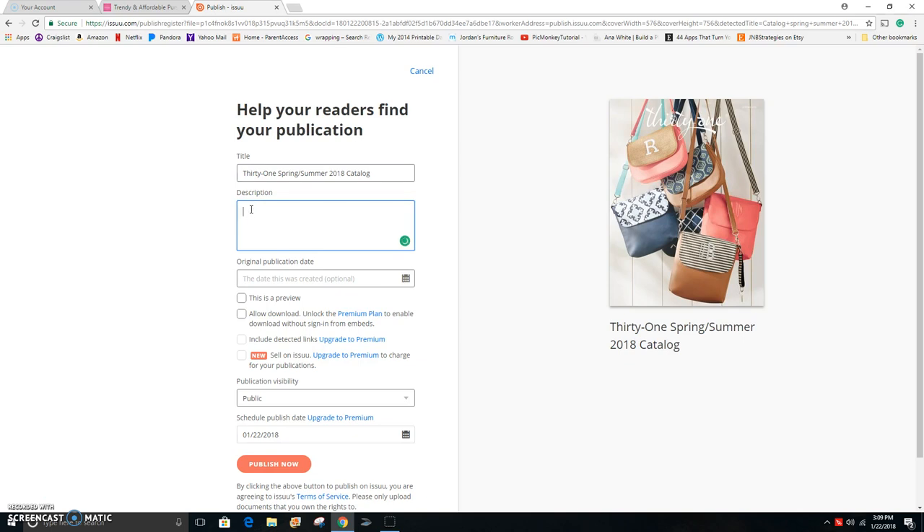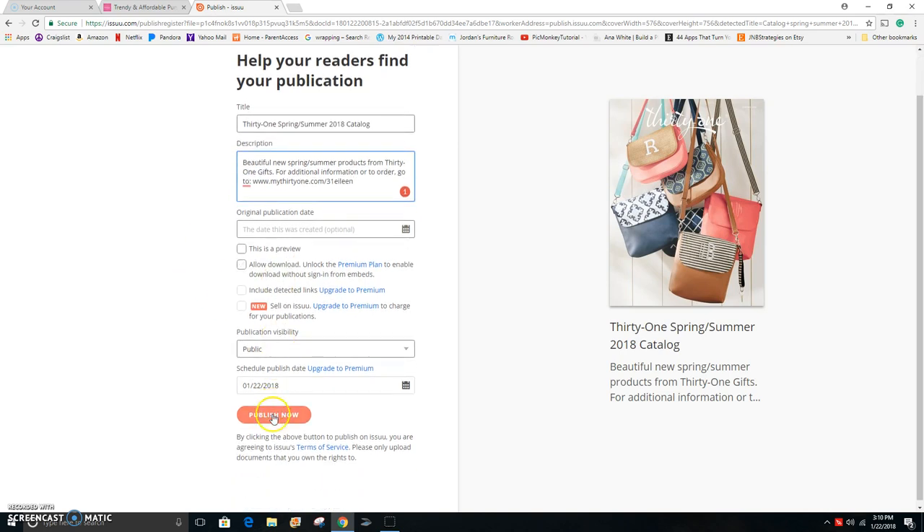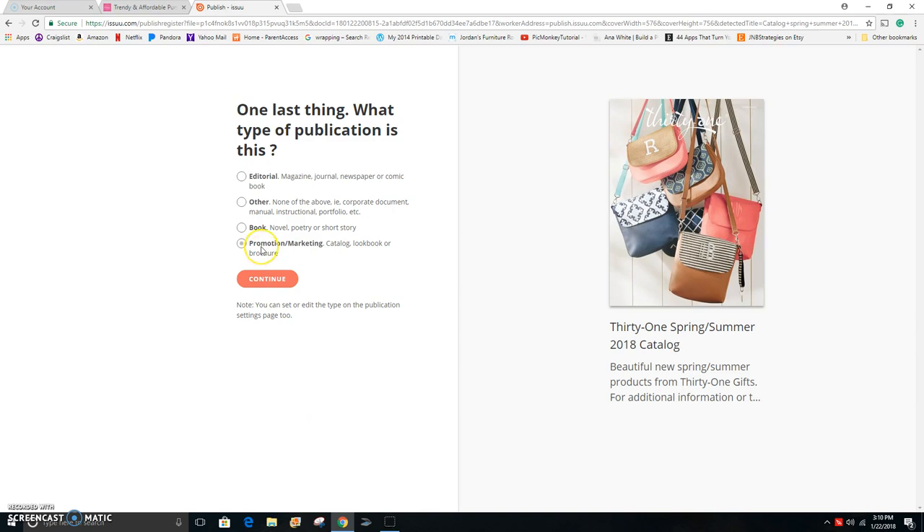For the description, I'm going to put 'Beautiful new spring summer products from 31 Gifts.' Then I typically put my website here: 'For additional information or to order, go to' and then I put my website, and you would just do the same thing and add your extension. Then I click publish.